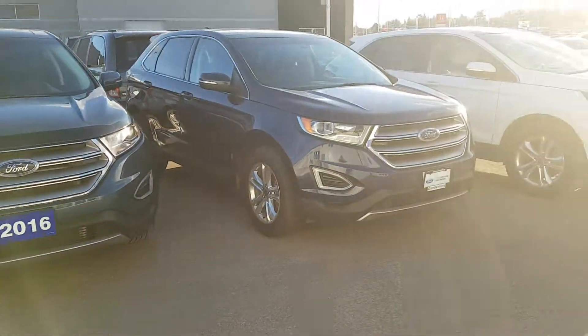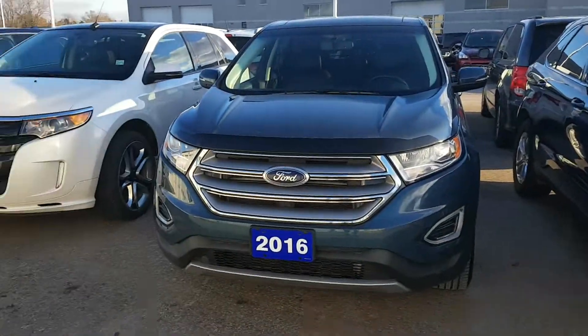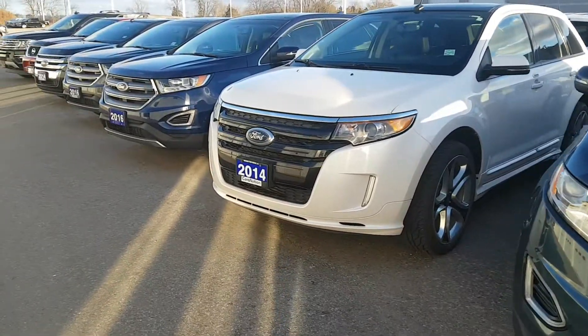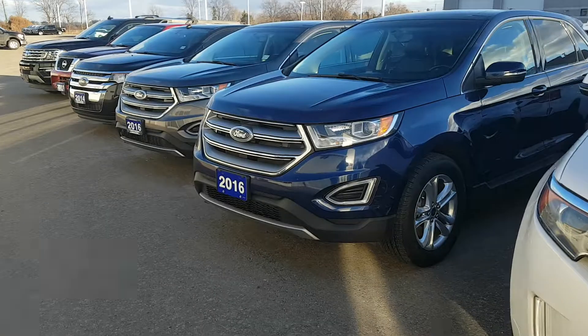Sport, SEL, SEL all-wheel drive — you can't go wrong. Come on down to Northway Ford and check out these Ford Edges.